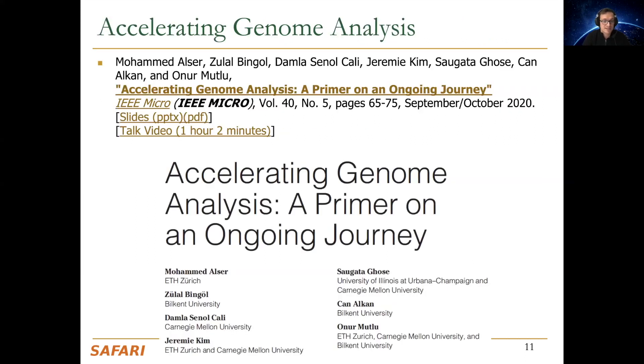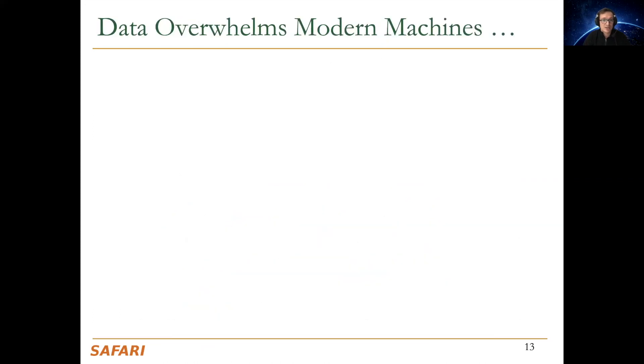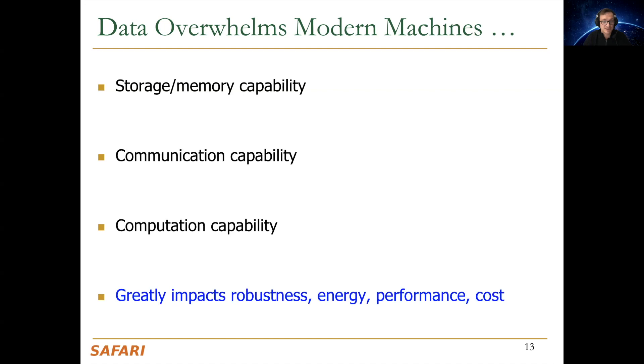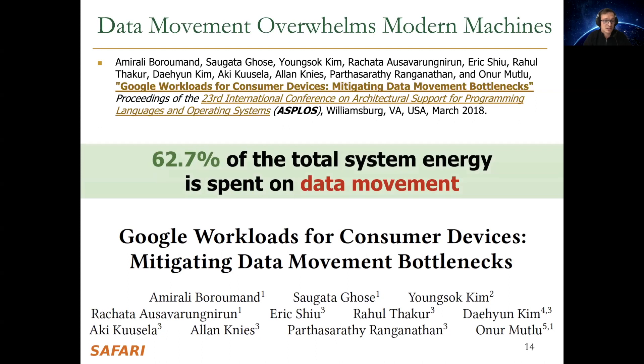I refer you to some papers we have written on accelerating genome analysis. Data today overwhelms modern machines — their storage and memory capability, computation capability — and greatly impacts robustness, energy, performance, and cost. According to our studies done with Google, we found that more than 60% of the total system energy in modern workloads is spent only on data movement.